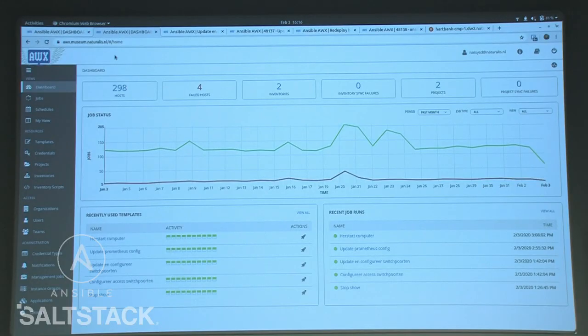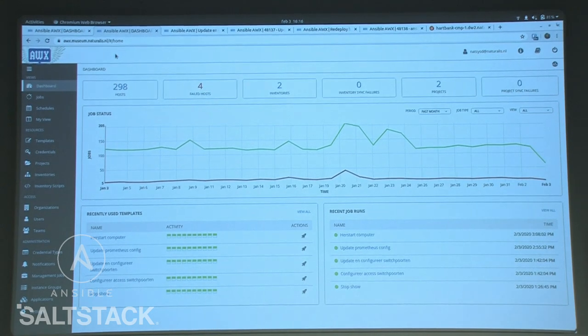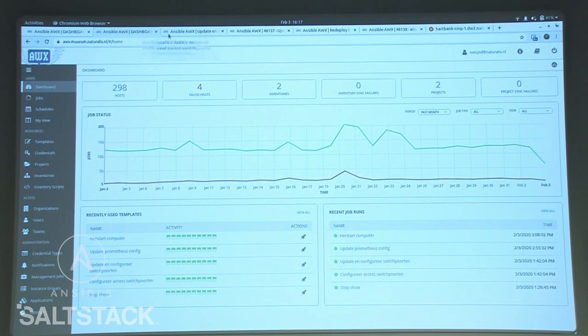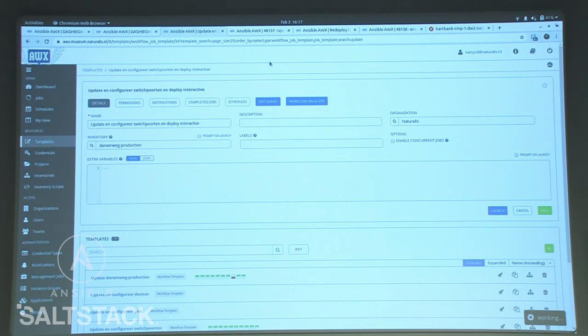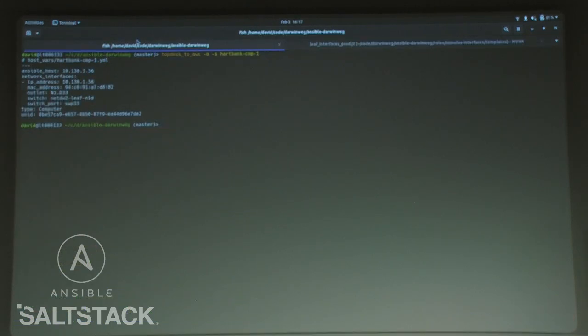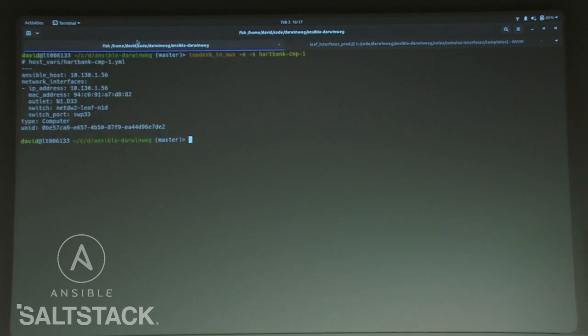AWX provides role-based access to all automation steps. It really allows one part of the department to develop automation workflows while another part — not even familiar with Ansible — can execute specific tasks. It's not really a demo because we're going to go over something which already ran.